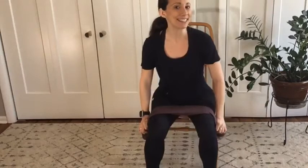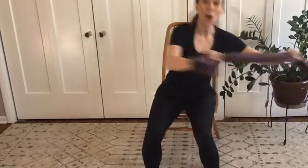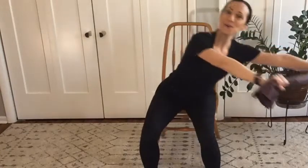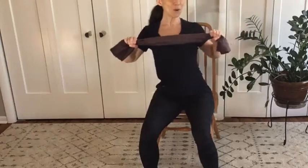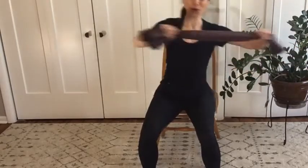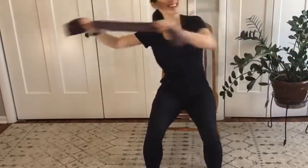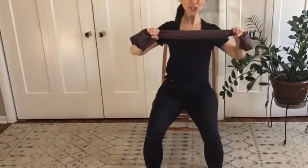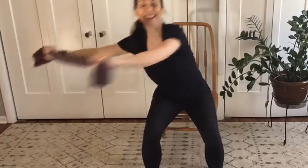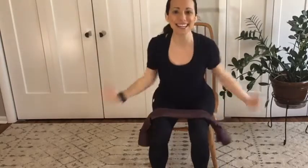We're going to go right back into the same movement again a little bit faster. Here we go from the top toward the right: press one, press two, reach three, four, five, reach six, reach for seven, eight, nine, ten. To the left for one, reach two, reach three, four, five, six, seven, eight, nine, and ten. Relax, shake it out.